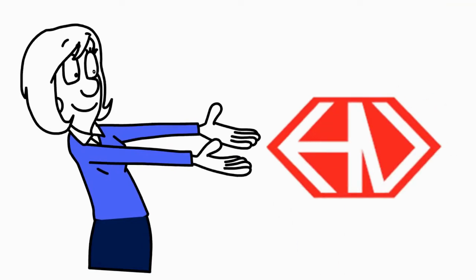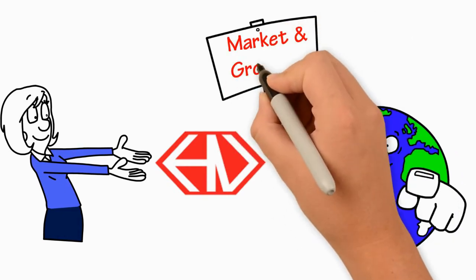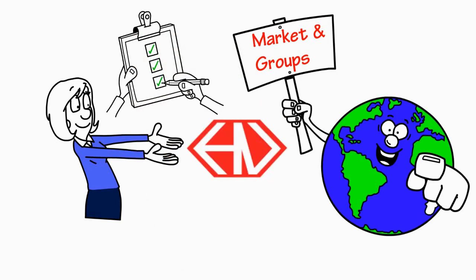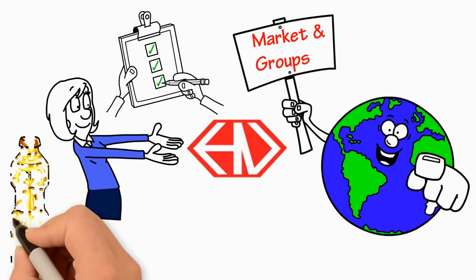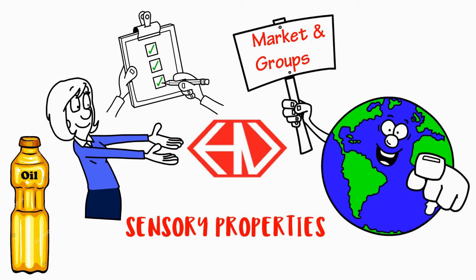Hexagon Nutrition optimally satisfies the client's need to develop premixes for fats and oils that target specific markets and consumer groups across the globe. We offer customized premixes that cater to the nutritional requirements, yet also cause no effect on sensory properties of the oil.